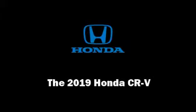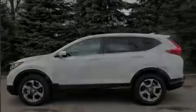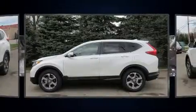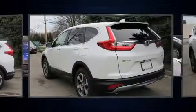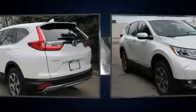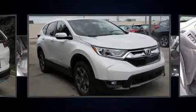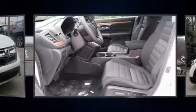Outstanding design defines the 2019 Honda CR-V. Smooth gear shifts are achieved thanks to the efficient four-cylinder engine, and all-wheel drive keeps this model firmly attached to the road surface. A turbocharger further enhances performance while also preserving fuel economy.